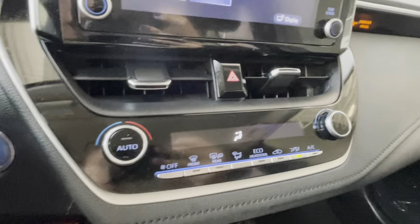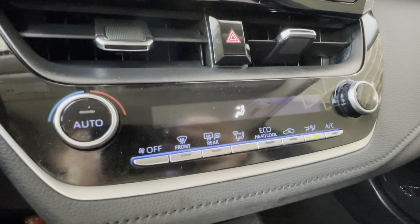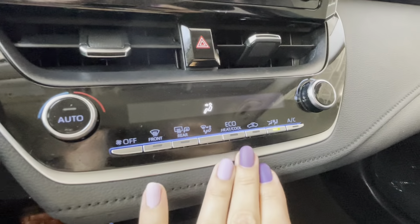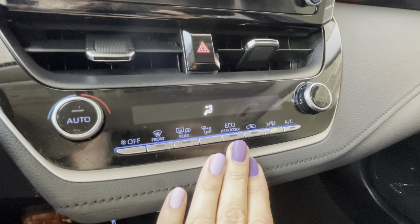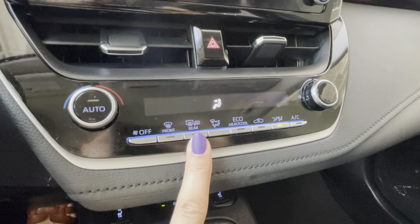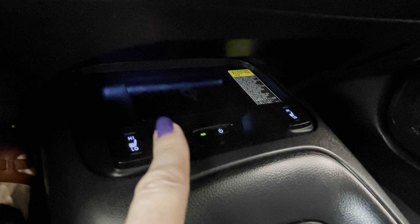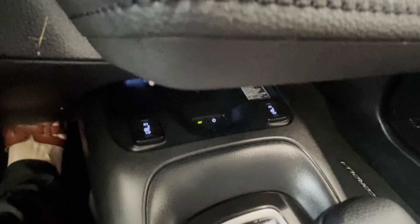Moving down we have the automatic transmission gear shifter with different driving modes. We can set up the HVAC controls to save as much energy as possible, front windshield de-icer, rear window defroster, and heated exterior mirrors. Down below we have buttons for heated seats for the driver and front passenger, and a wireless phone charger with light indicator.